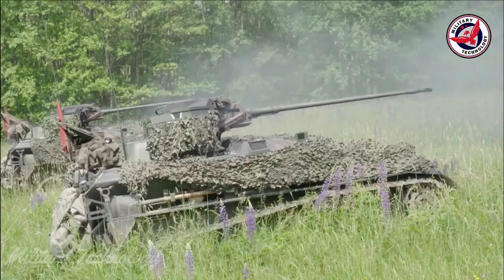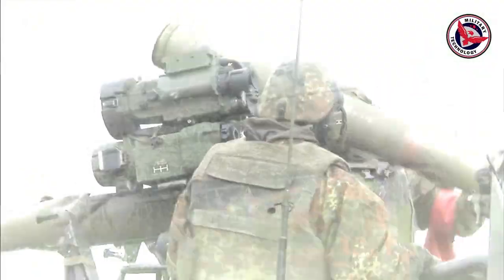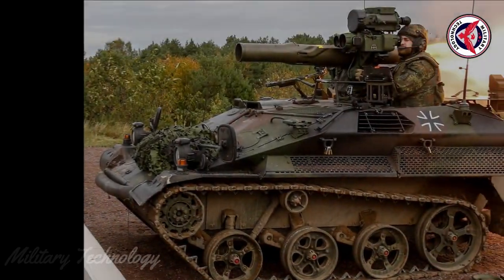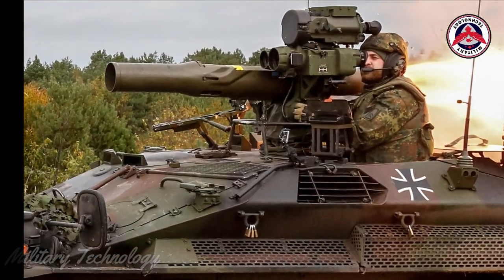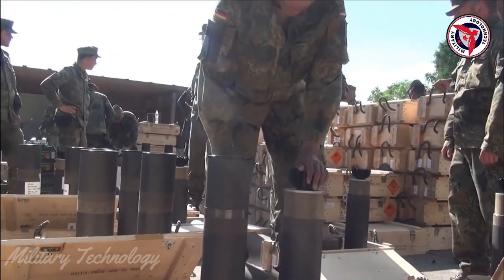The platoon command post is also based on the Wiesel II vehicle. In response to the current security situation, the German Army has deployed the Ocelot short-range self-propelled air defense system in Lithuania. The Ocelot Wiesel II air defense weapon carrier is built on a small Wiesel II armored vehicle.